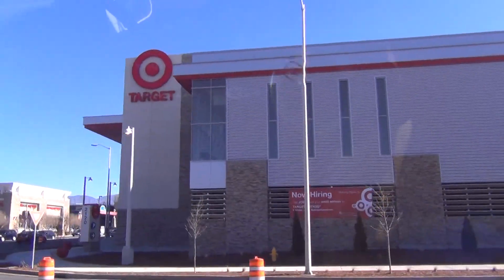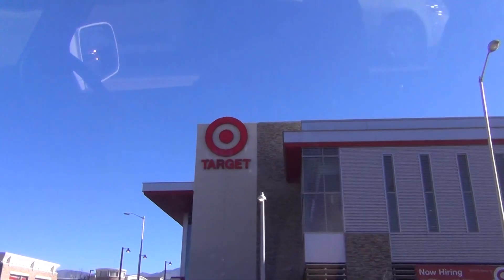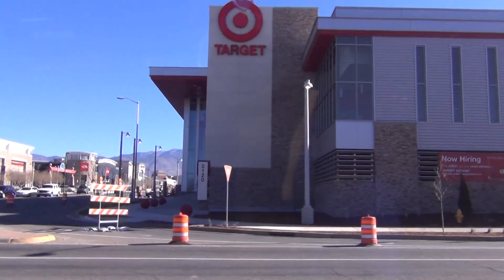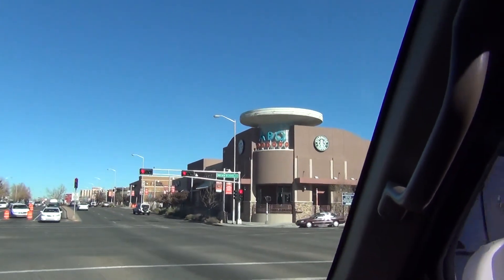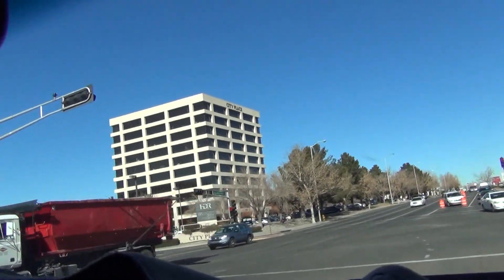Here's a new Target — opening soon. Albuquerque Uptown Starbucks. Look at their city place.